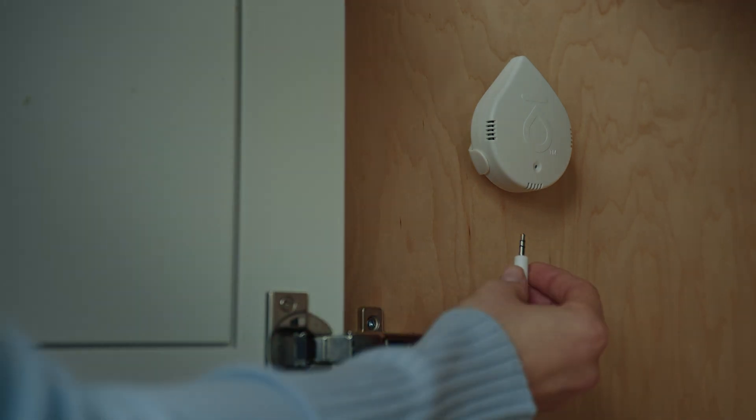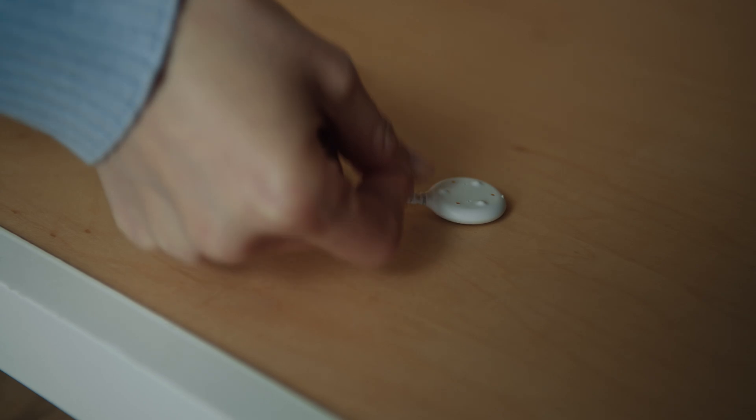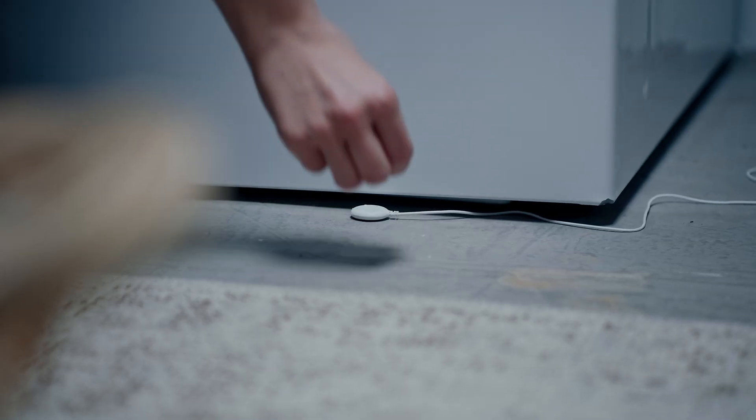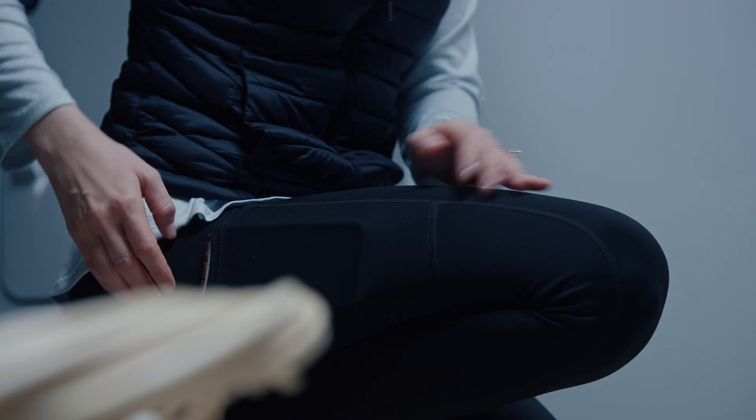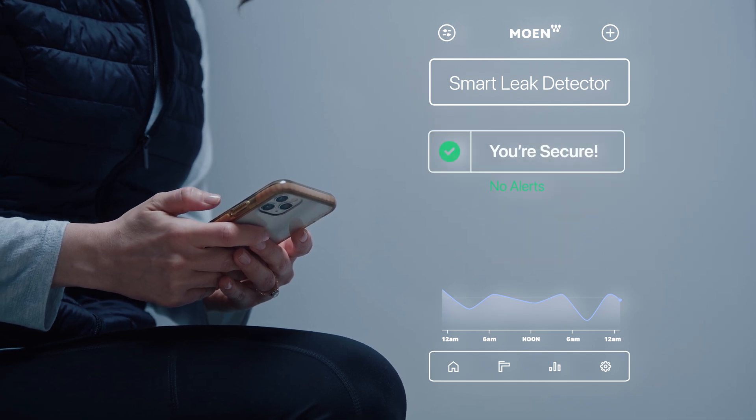Moen also helps you detect leaks and moisture anywhere in your home. Place our standalone sensors in the basement, your laundry room, under a hot water tank, or your dishwasher. The Smart Leak Detector will alert you immediately if moisture is detected through the app, a text, or even a phone call so you can address the issue.